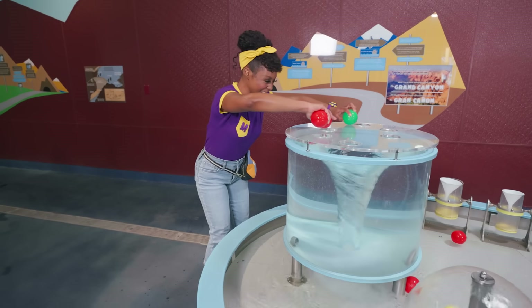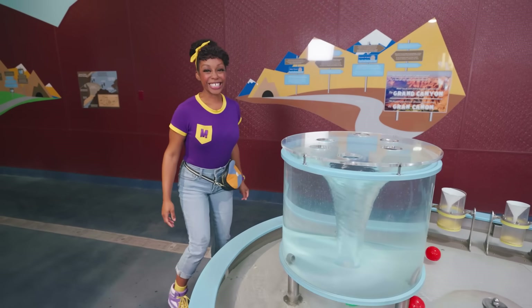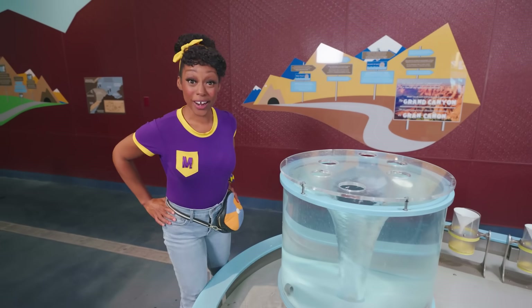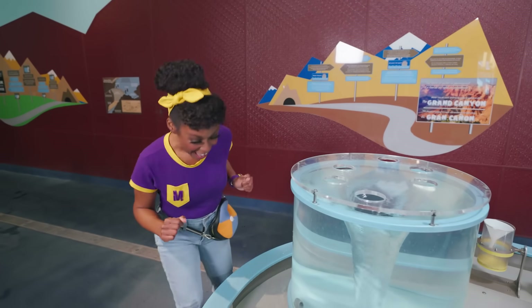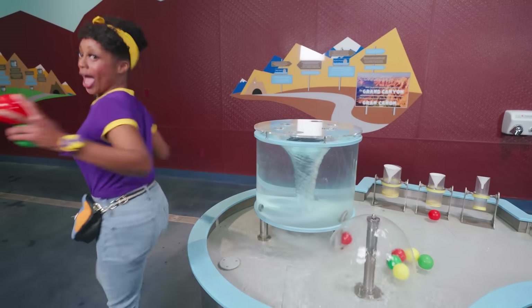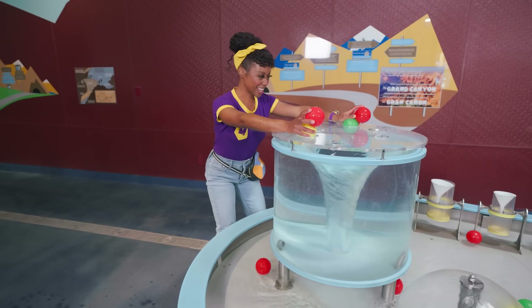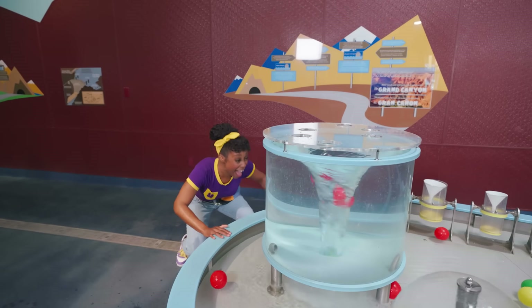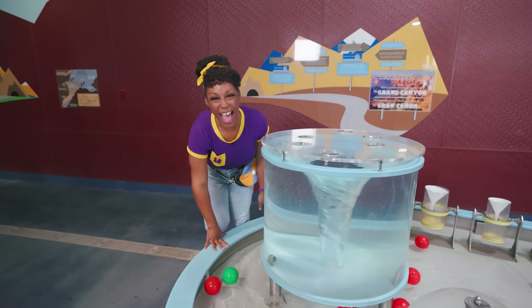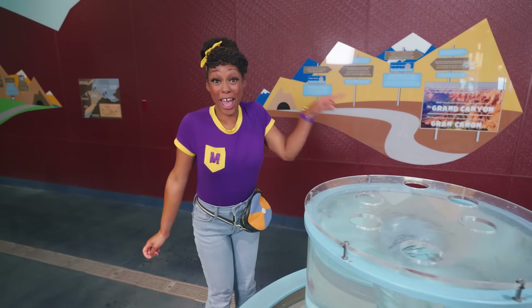There you go. Ready, set — do you think we should try four? Yeah, let's do it! Here we go. Are you ready? Are you set? Whirl away! Wow, that was so cool. Let's whirl over there.